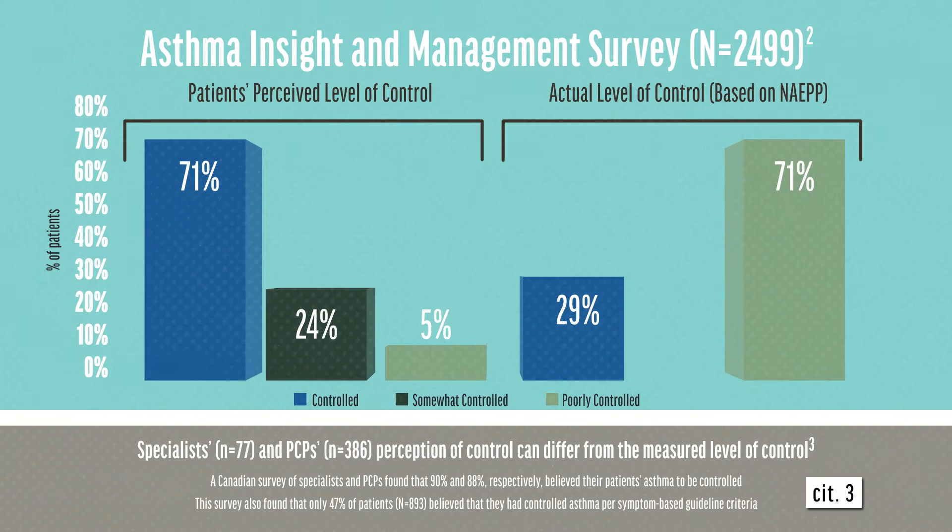Furthermore, findings from a Canadian survey of specialists and PCPs showed that 90% and 88% of their patients, respectively, were considered controlled, but only 47% of patients surveyed had controlled asthma per symptom-based guideline criteria.